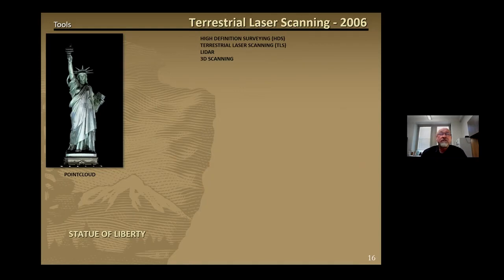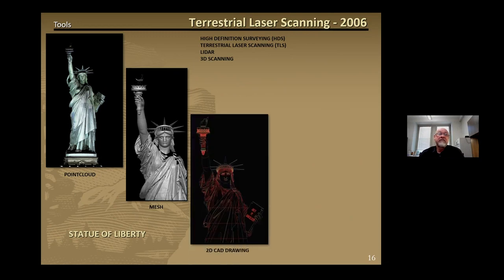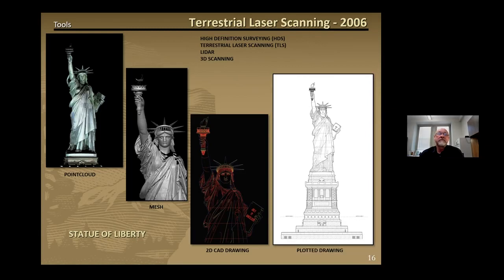We almost always use terrestrial laser scanning in our documentation process. There are several terms the industry uses to describe the technology: terrestrial versus aerial laser scanning, high definition surveying, LiDAR, and probably the most generic is just 3D scanning. Our very first laser scanning project was at the Statue of Liberty in 2006. This slide shows images from each stage of the post-scanning process — from the raw point cloud, to the more defined mesh model, to the 2D CAD drawing traced from the mesh, and finally the plotted drawing on vellum.